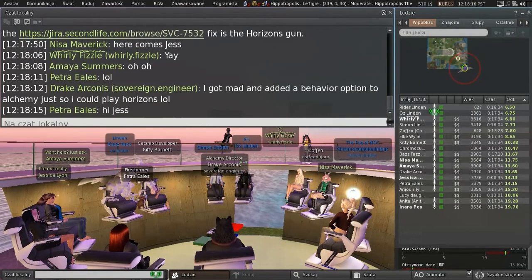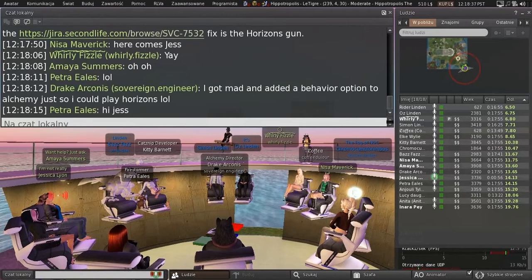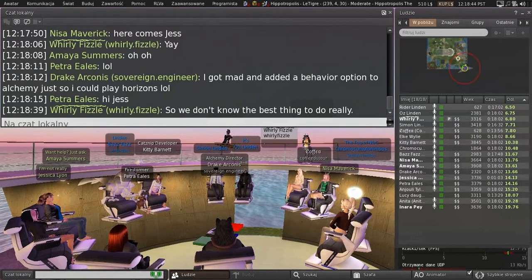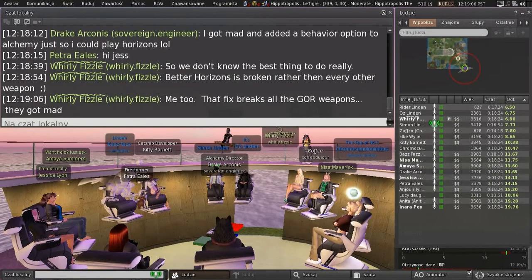We were just speculating about whether there's a combination of fixes that will fix the gun problems, but the current situation is that we don't really know. Do you guys drastically hate Firestorm for breaking Horizons? It's okay, we'll blame you. I figured you would. Although I actually think we made the right choice, because if we fix SVC-7532, that breaks the other thing. I don't think there's a perfect solution, because if we fix one it breaks with the approach you didn't pick.